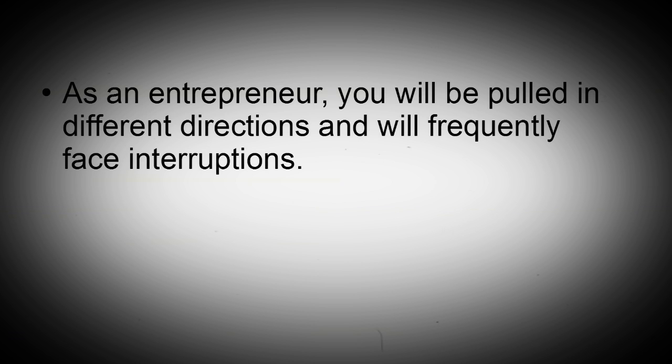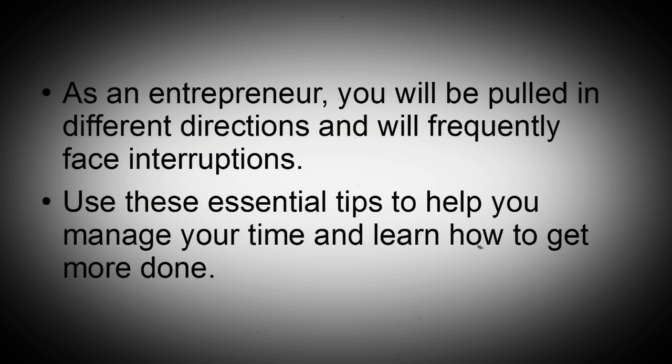As an entrepreneur, you will be pulled in different directions and will frequently face interruptions. Use these essential tips to help you manage your time and learn how to get more done.